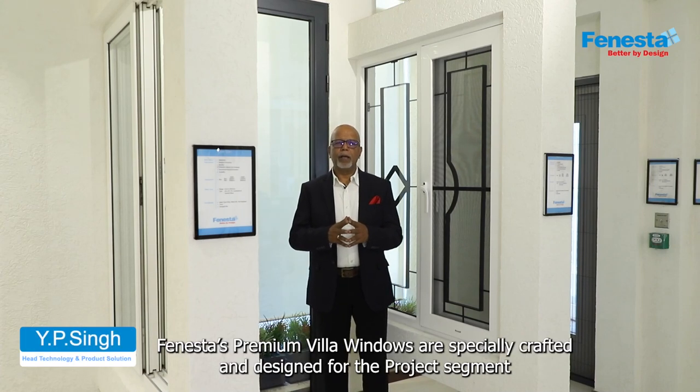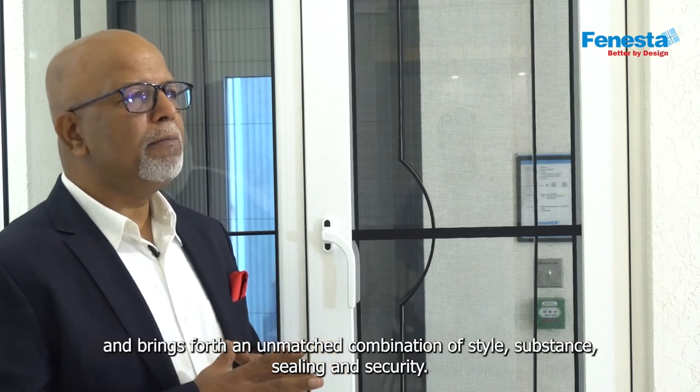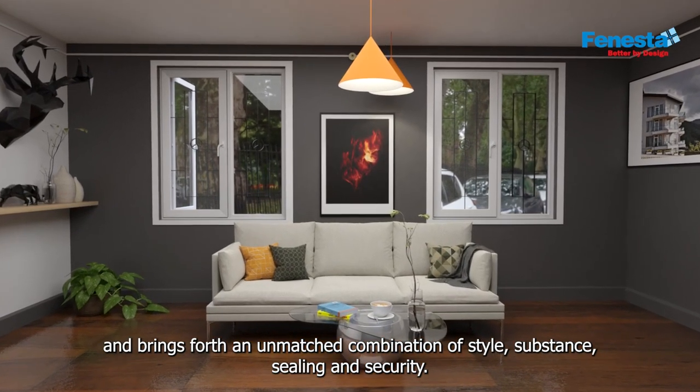Fenesta's premium villa windows are specially crafted and designed for the project segment, and brings forth an unmatched combination of style, substance, sealing and security.